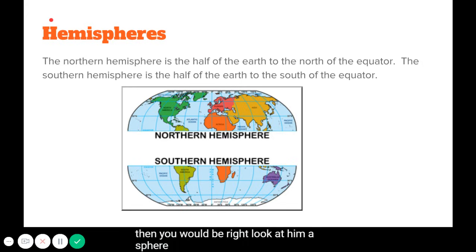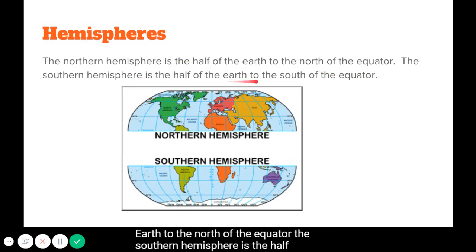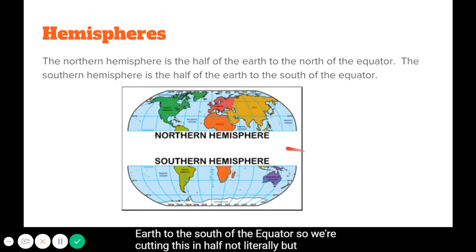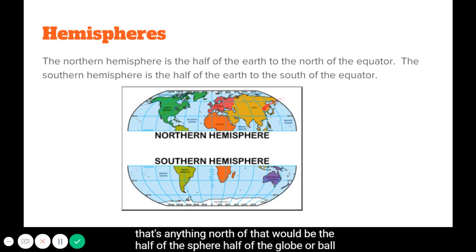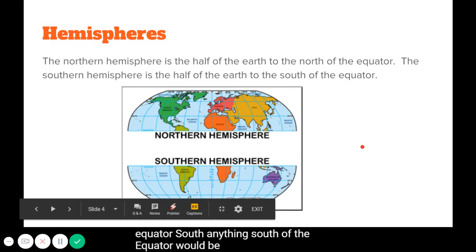Let's look at hemispheres. We can divide the earth in half in two different ways — north and south, or east and west. Here we're looking at the northern hemisphere and the southern hemisphere. The northern hemisphere is the half of the earth to the north of the equator, and the southern hemisphere is the half to the south of the equator.